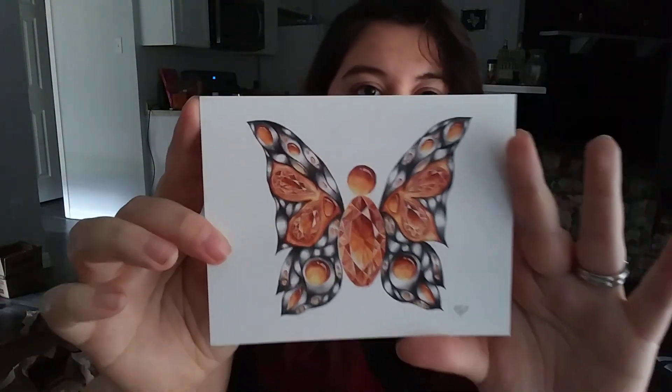Also on Patreon I do monthly postcards — this was January's. If you follow me on Facebook you can see all the stuff I do on there. My Facebook link is below for my Vitruvian Art page, and I'm always on there posting something.